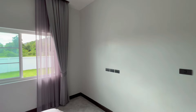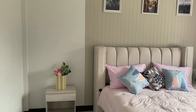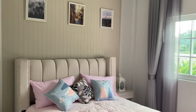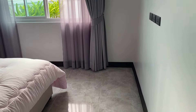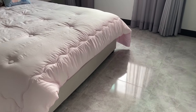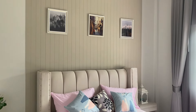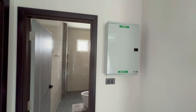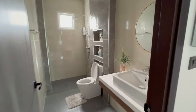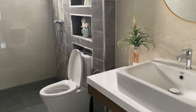This is bedroom number two, by the way. Nice tall ceilings. There's a nice window out to the backyard, and tiles throughout the house. We'll get a good look through the second bathroom now.